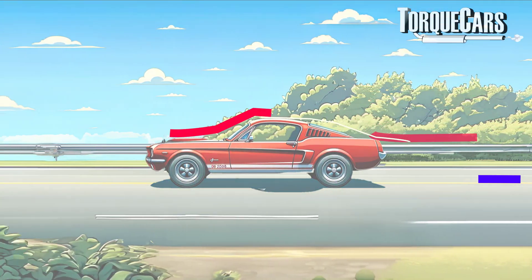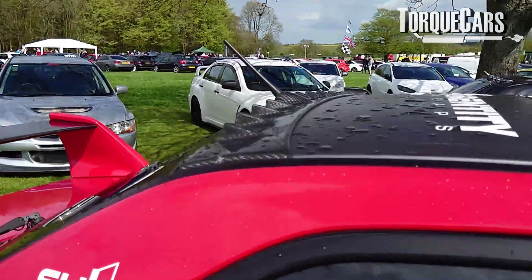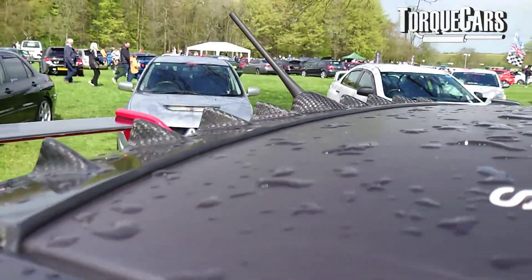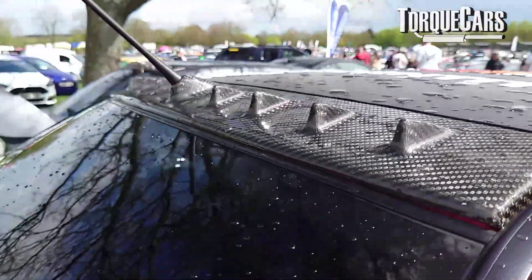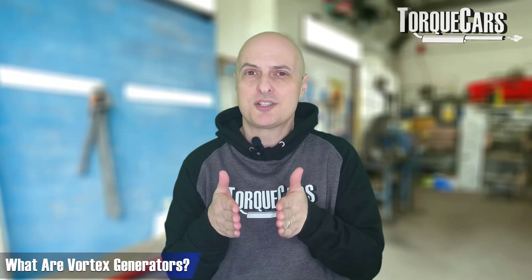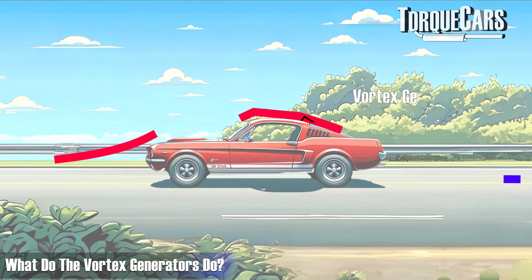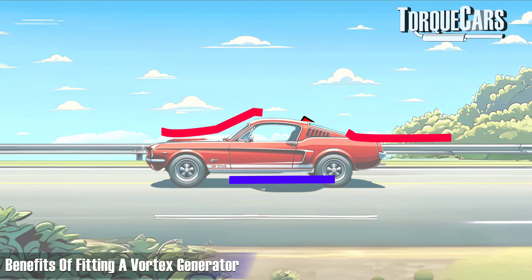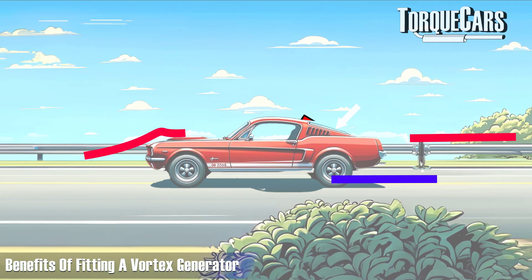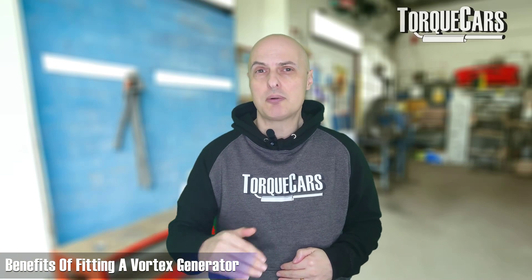As air travels over the car, it tends to stick closely to the path it's following over the car itself. You can encourage it to follow the curves of the car more closely by fitting vortex generators — you see them on a lot of tuner cars nowadays along the roofline. They're a series of little triangular shapes on the trailing edge, and their effect is to create little vortexes that keep the airflow attached to the car. By fitting a vortex generator, you can make the rear wing or rear spoiler more effective, or perhaps get away with mounting it slightly lower.